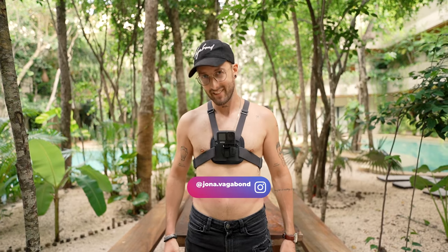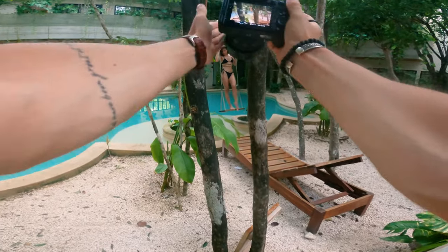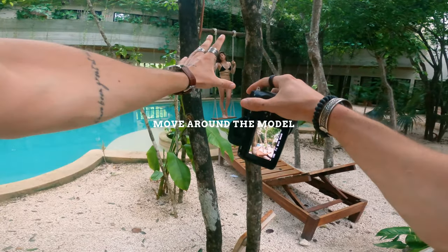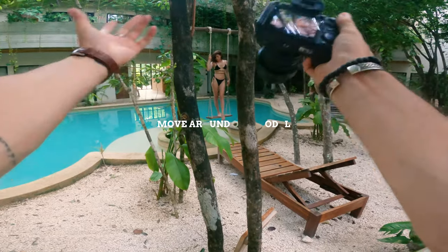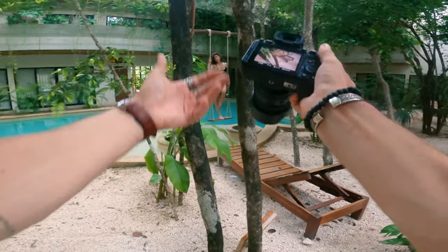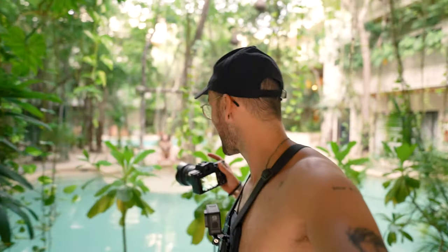I found another frame here — these very slim branches of the tree to frame Natasha on the swing. It's always cool to just move around, keep moving around, looking for other frames and nice angles of the model and the environment that you're shooting. We're going to take one more angle of the swing and then use some other parts of the environment to shoot some cool photos.